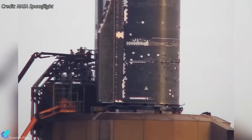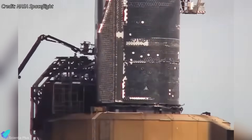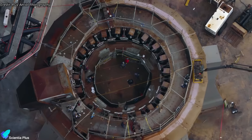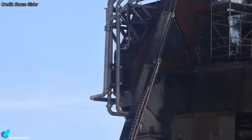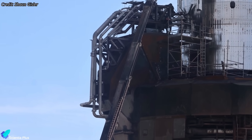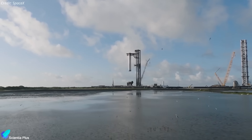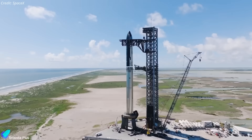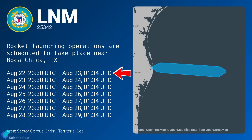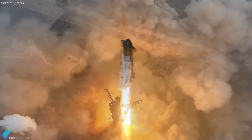Before Flight 10, SpaceX must restore the orbital launch mount to flight configuration by removing the static fire stand, reinstalling booster hold-down clamps, and dismantling the ship-specific QD hardware spliced into the main propellant lines. If work continues at this pace, Ship 37 and Booster 16 could roll out next week for full-stack assembly and final launch prep. According to the latest notice to mariners, SpaceX is targeting no earlier than August 22nd for Flight 10, though this remains a provisional date contingent on FAA approval and vehicle readiness.